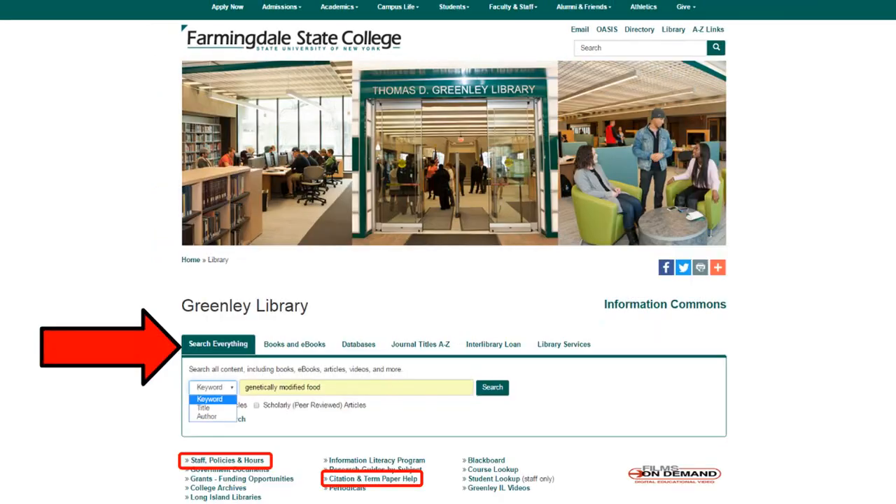A simple way to find information is to enter a topic, title, or author in the Search Everything section. This search box will show you all types of library materials, like books, ebooks, scholarly articles, magazine articles, newspaper articles, and more. This page also has links to our hours and guides for citing sources.